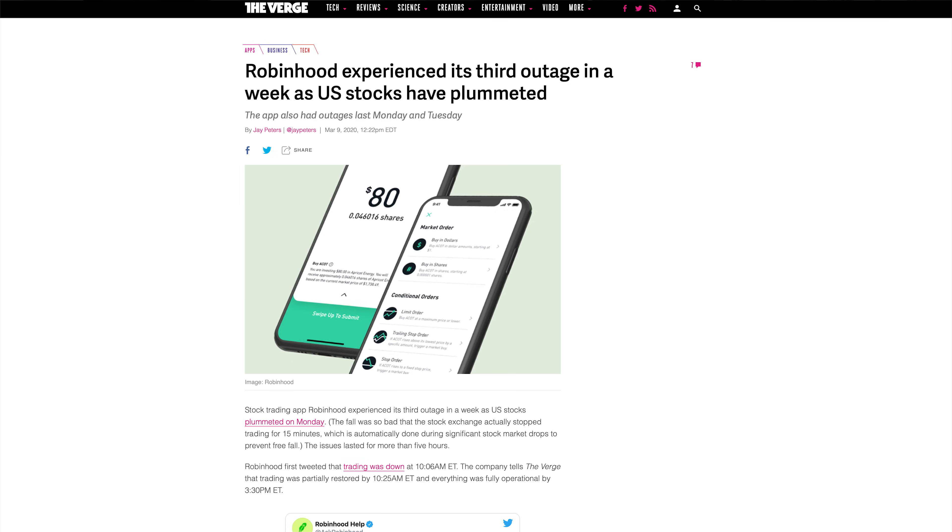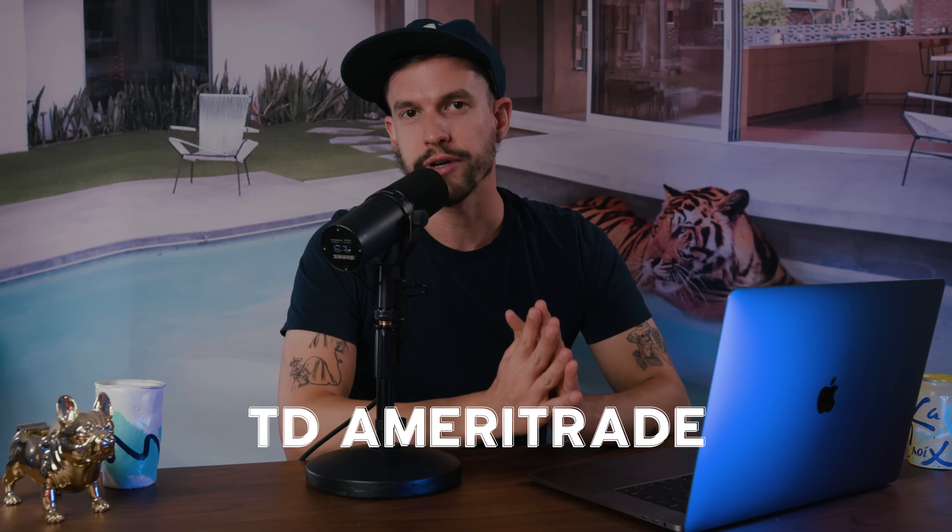While Robinhood is fine for buying and holding stocks, if you want to be a more active trader, it definitely leaves a lot to be desired when it comes to reliability, charting, and filling orders. You may recall Robinhood made headlines when they had an outage for an entire day, leaving people locked out of their accounts and unable to exit positions. Knowing that Robinhood had its drawbacks, I decided to make a TD Ameritrade account because their thinkorswim platform is widely used by traders all over the US.